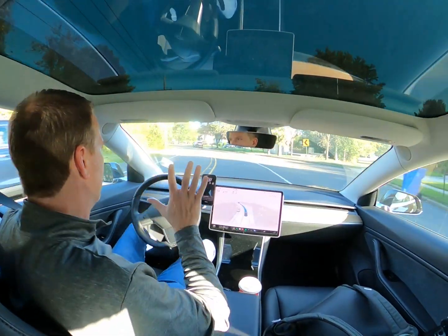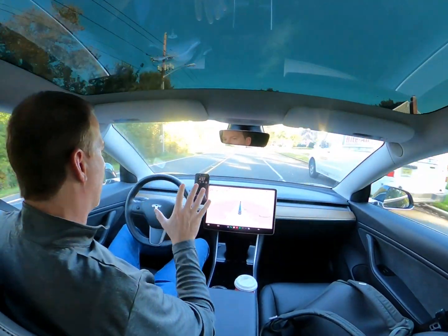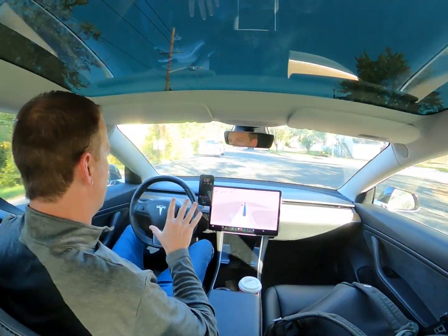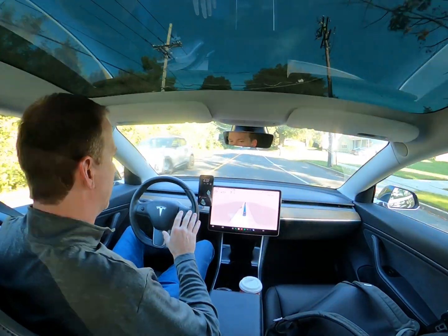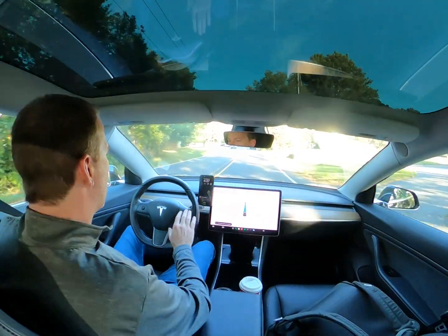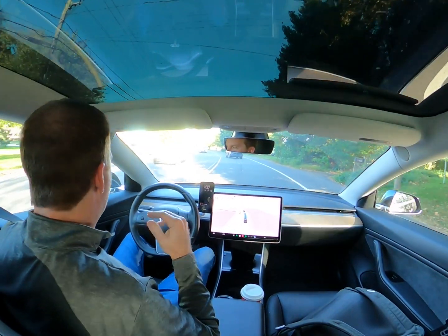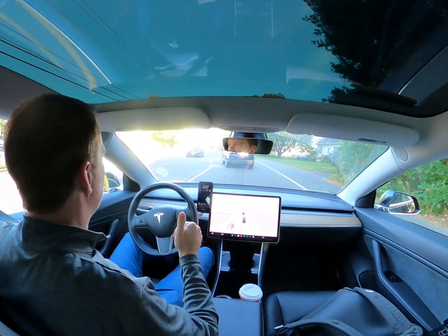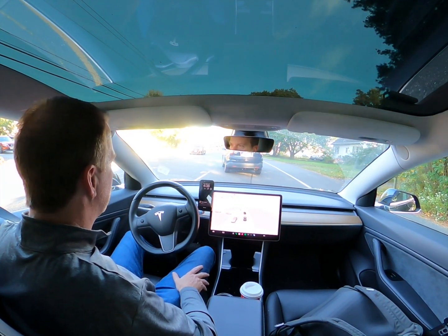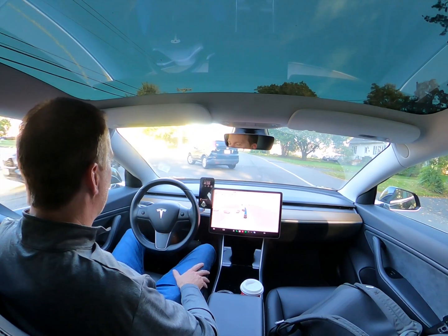A year ago it was pretty horrific — unusable for the most part other than testing it out for fun. It would do what you'd call phantom braking, just brake for no reason. It would often brake very hard, so hard that anybody in your car would say please turn that off. It would pull out in front of cars, blow through stop signs or red lights — all kinds of things.